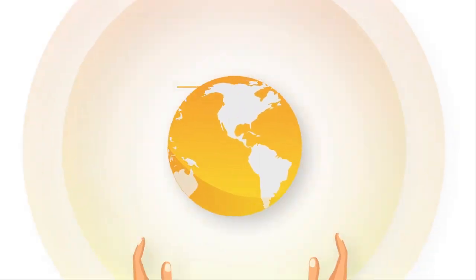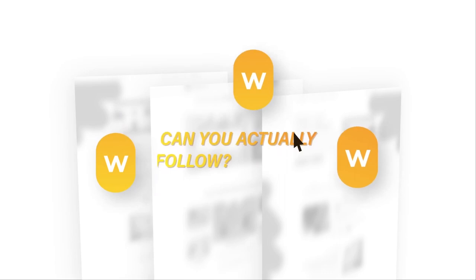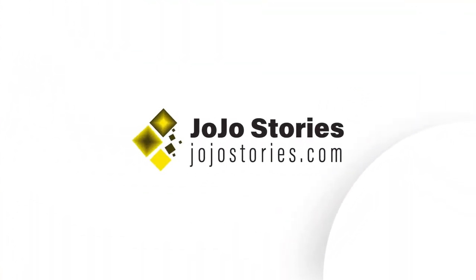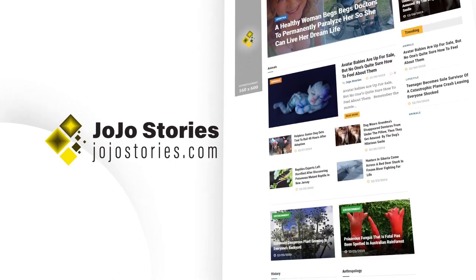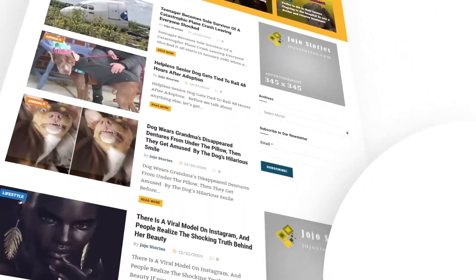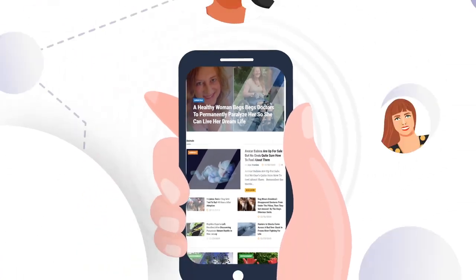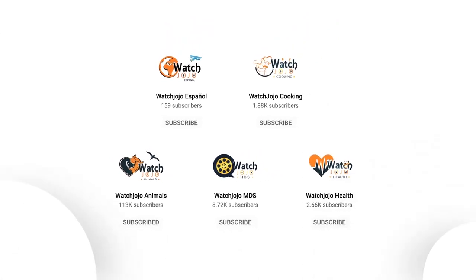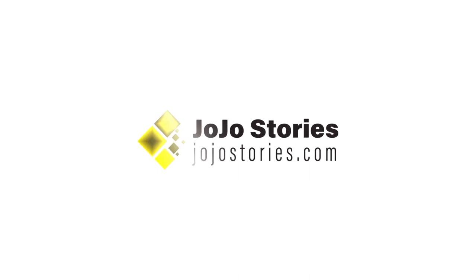The world is filled with stories going viral every single day. But how many of these sites can you actually follow? We understand that your day should start with positive stories, stories that resonate with you. And so we started JoJo Stories. Our mission is to create meaningful stories that cover everything from animals to anthropology, history to environment and lifestyle. The kind of content you read on our site will be one you'll want to share with your family and friends. We hope you'll join our growing family and be part of our community. Welcome to JoJo Stories — JoJoStories.com.